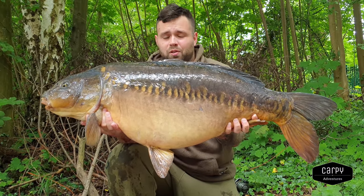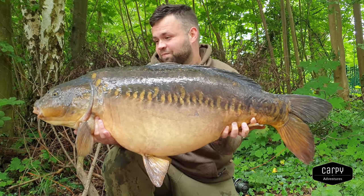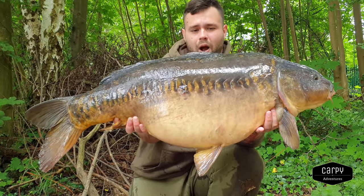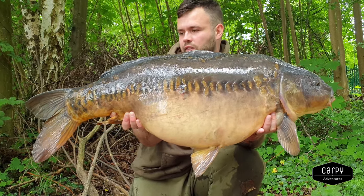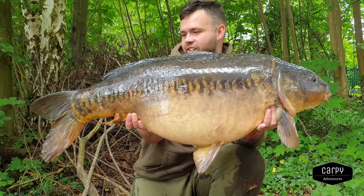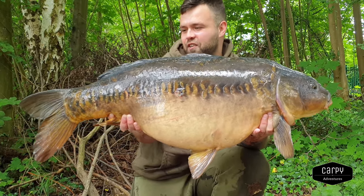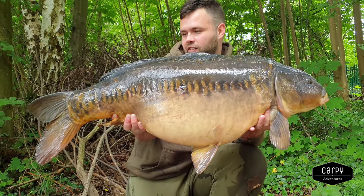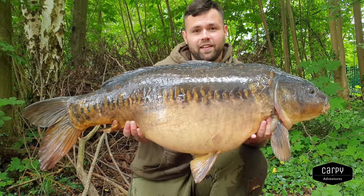I'm buzzing, I'm absolutely buzzing, I don't even know how heavy this is yet. What a fish, oh wow. I'm struggling to hold it - don't know if that's its girth or how big it is. Oh what a legendary fish. Let's get it weighed up.